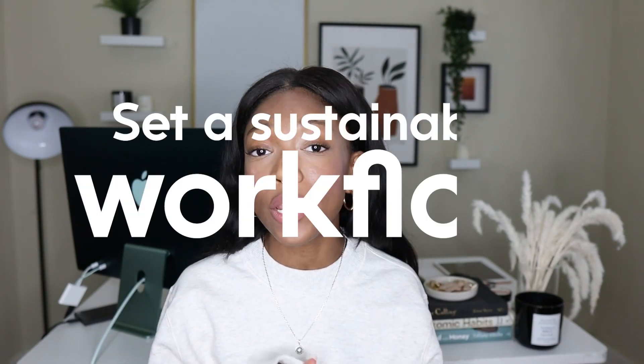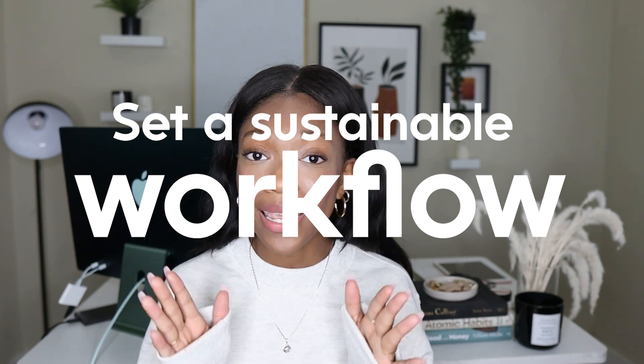Tip number five is to build a sustainable workflow so that you can stay consistent. I know firsthand how easy it is when you're first getting started — you have these bursts of motivation and drive and you're trying to sprint through tons of material, get through a lot of stuff, only to get overwhelmed or for life to happen. And then you take breaks that end up taking days, weeks, or even months.